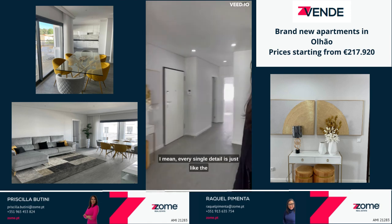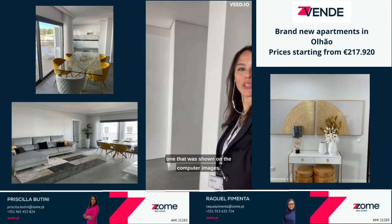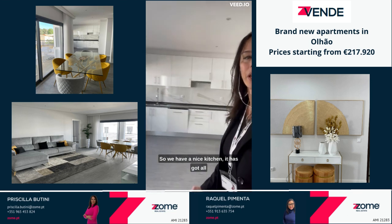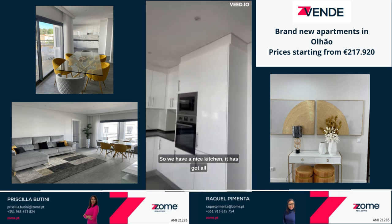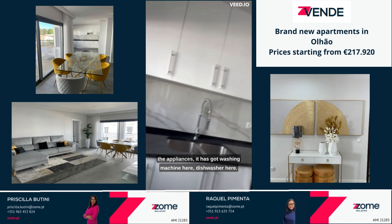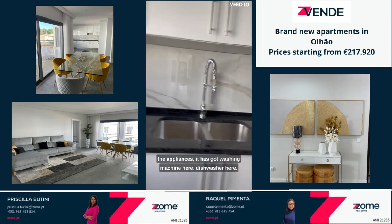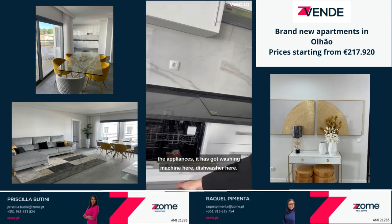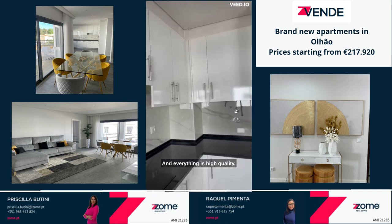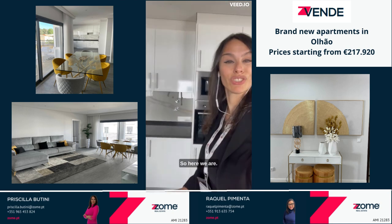Every single detail is just like the one that was shown on the computer images. We have a nice kitchen. It has got all the appliances — a washing machine here, a dishwasher here — and everything is high quality, high standard materials and appliances.